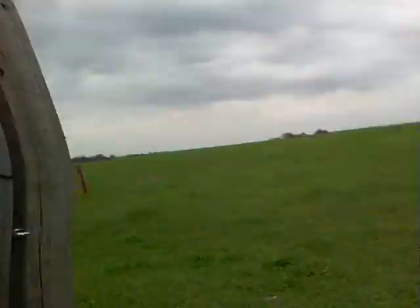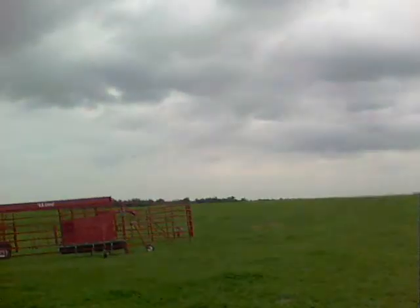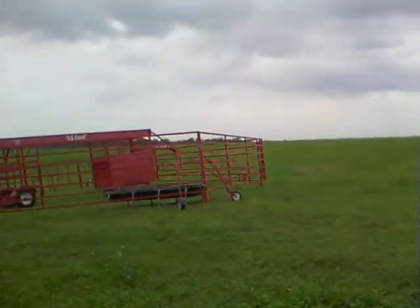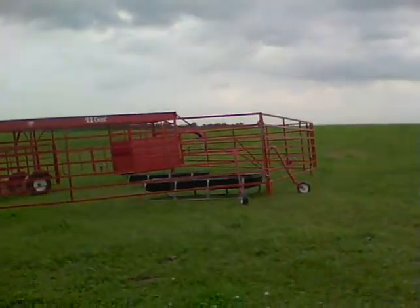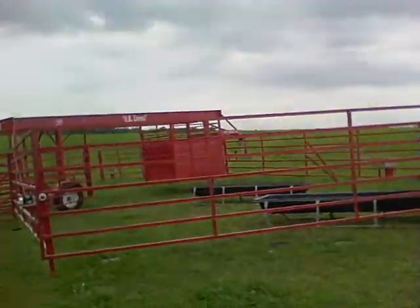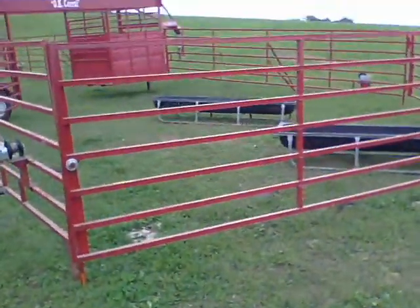Okay guys, this is VX and I just wanted to show you the most amazing thing that showed up back here. This is from the people who leased the land — they run cows on it. We're in northeast Missouri. It's a portable corral, the OK Corral. Isn't that awesome?